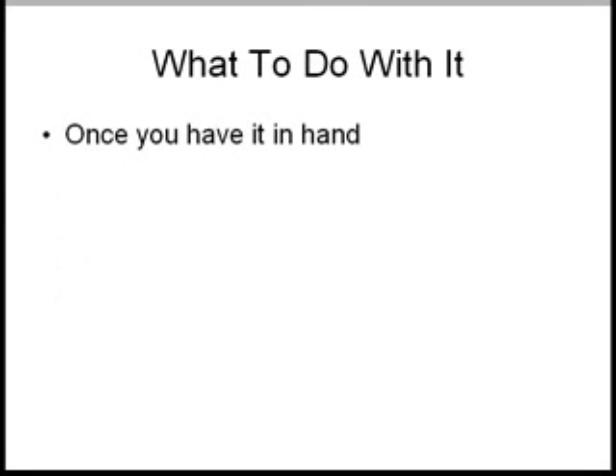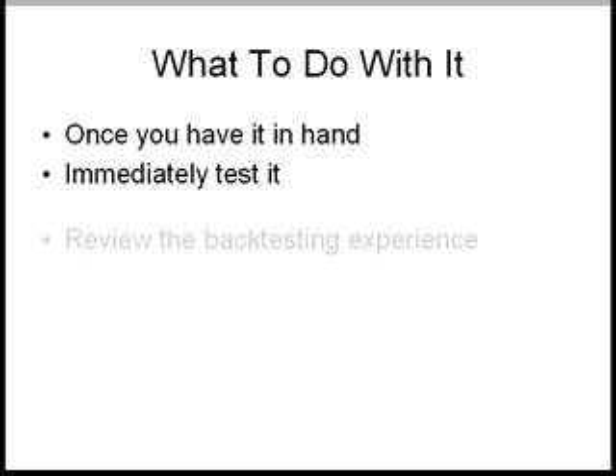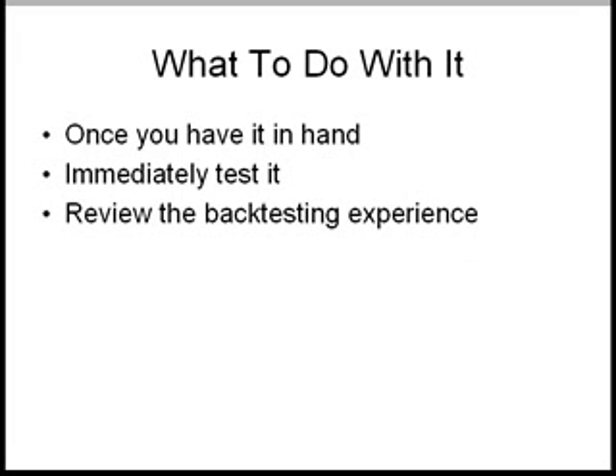Let's say everything I just listed checks out and you decide to go ahead and get it. Once you have it in hand, you want to immediately go ahead and test it. Preferably do some back testing. Ideally also jump into your demo account. Don't trade it with live money yet, but jump into your demo account and test it out for a few weeks — see how well it does. You want to review the back testing experience or your demo account trading. What you're looking for is: does the system test well? Can you trade it comfortably? Or are you seeing a lot of questions, gray areas, things that aren't very clear, decision points that are very subjective or just not covered? That's an issue.